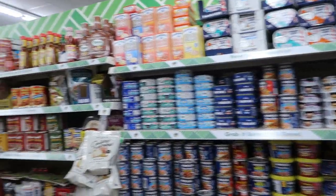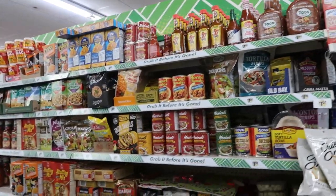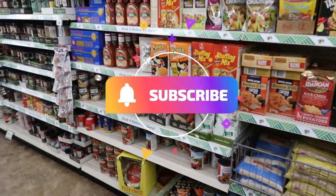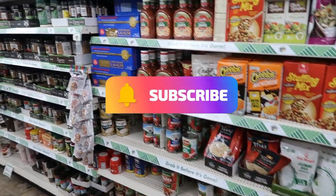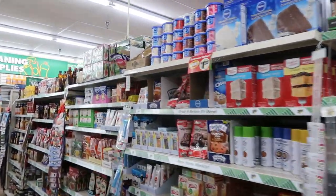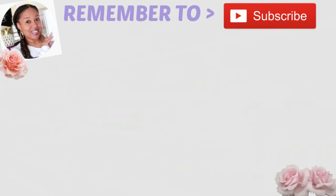Okay you guys, I'm going to wrap this video up and say goodbye. Thank you for watching and I will talk to you real soon in another video. Okay, bye! I'll see you guys.